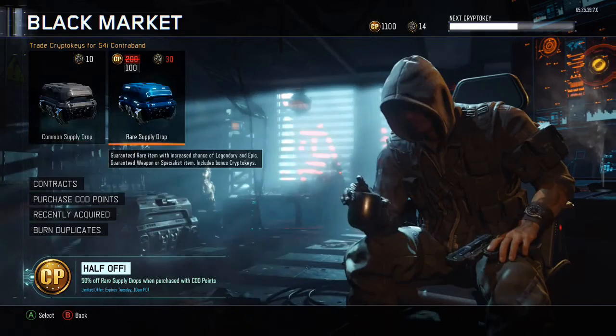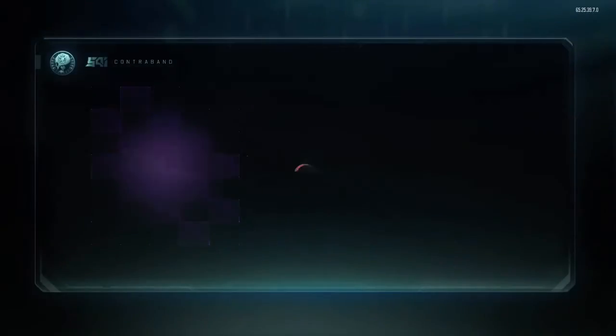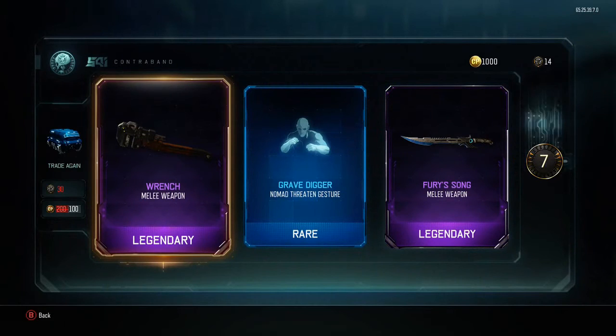So we'll start with these supply drops — here we go. Oh, I got a wrench on here! Heck yeah! Oh my god, holy crap, where's my phone?